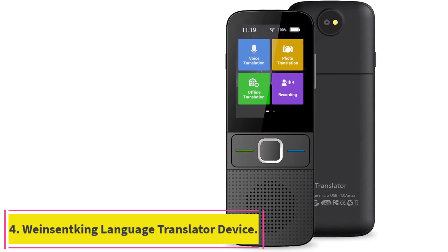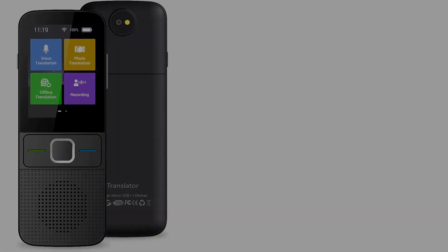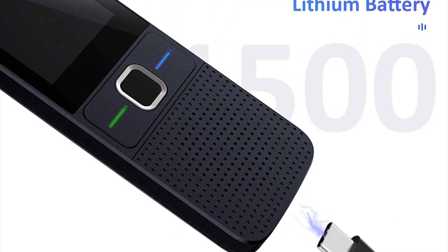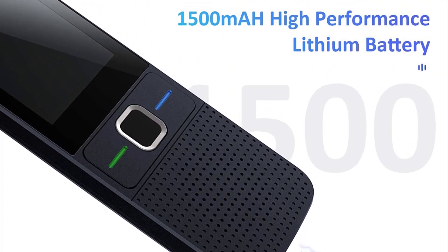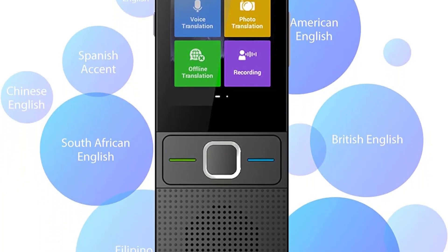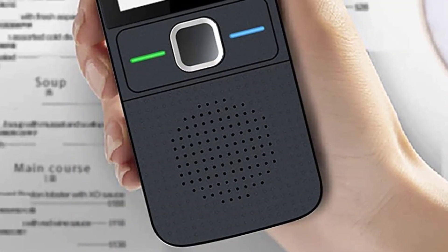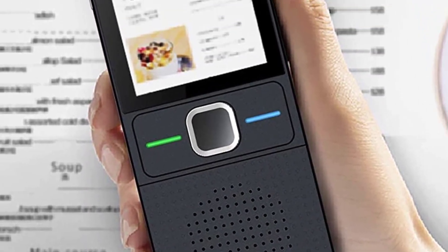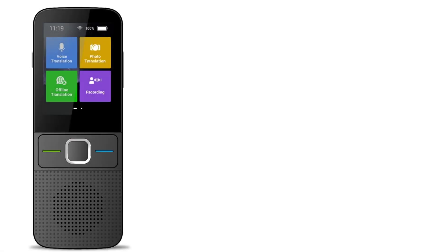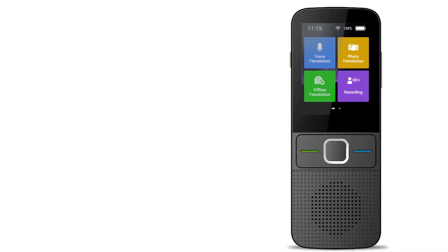Number four: the Wine Sentking Language Translator Device. Seamlessly adapt to Russian culture with this language voice translator, covering an impressive 137 languages — making it one of the most versatile electronic translators available with no need to download any additional application. In addition to voice translation, you get photo and recording translation to support all travel needs from eating in restaurants to enjoying local events. It works best with Wi-Fi or hotspot, but includes an offline library of 14 languages, including Russian.